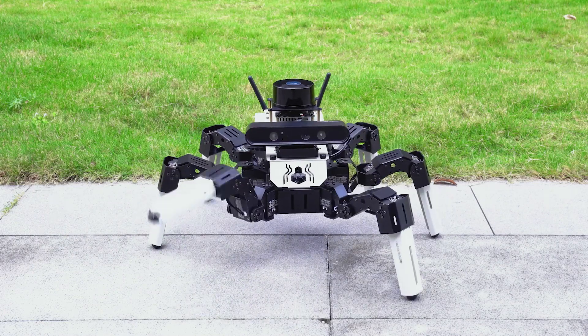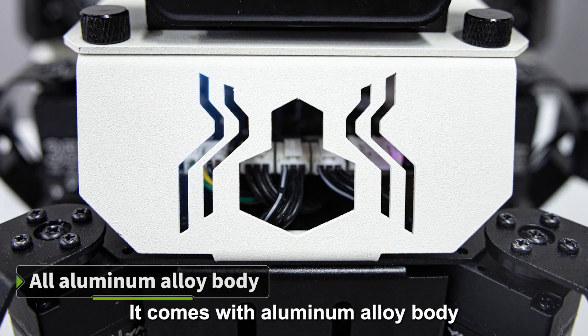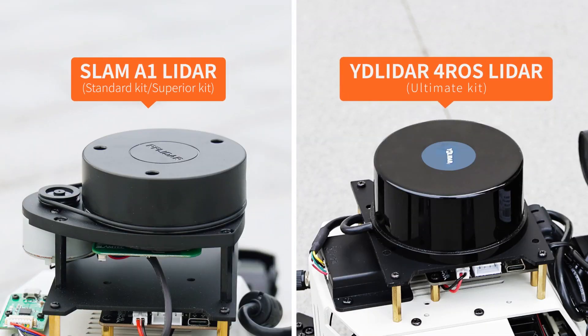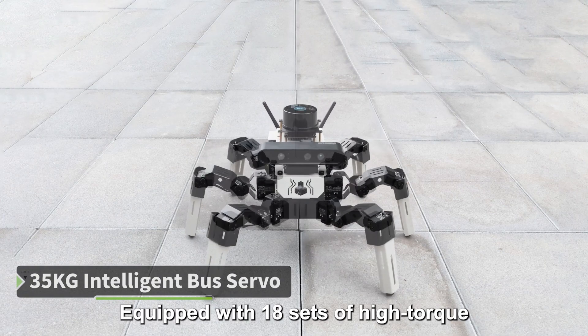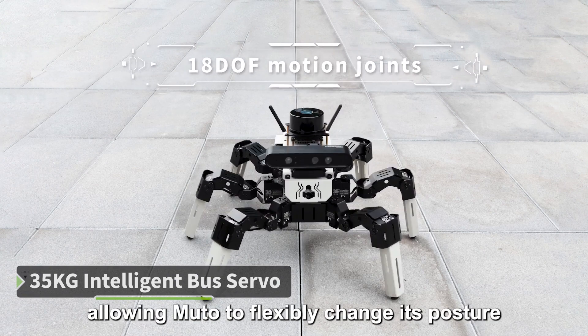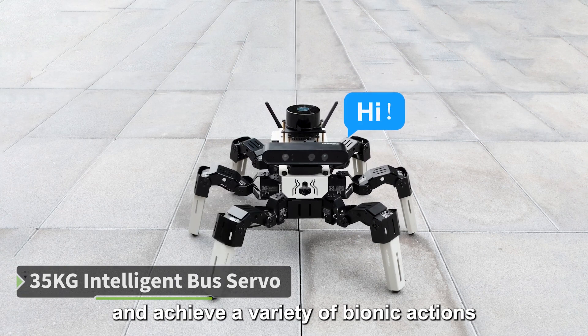This is MUTO RS, a bionic hexapod robot. It comes with an aluminum alloy body and high-precision LiDAR and depth camera. Equipped with 18 sets of Hydorik Intelligent Buzz Servos, allowing MUTO to flexibly change its posture and achieve a variety of bionic actions.